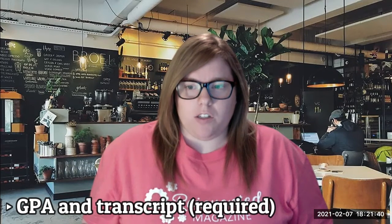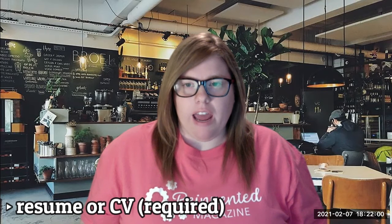Of course they do run your GPA and your transcripts, and they will ask for a resume or a CV to get a background on your employment history.